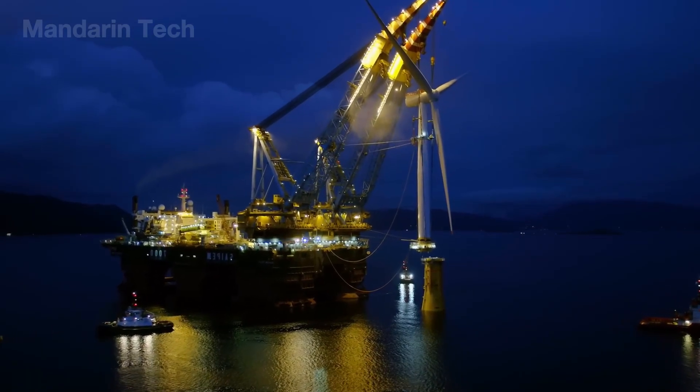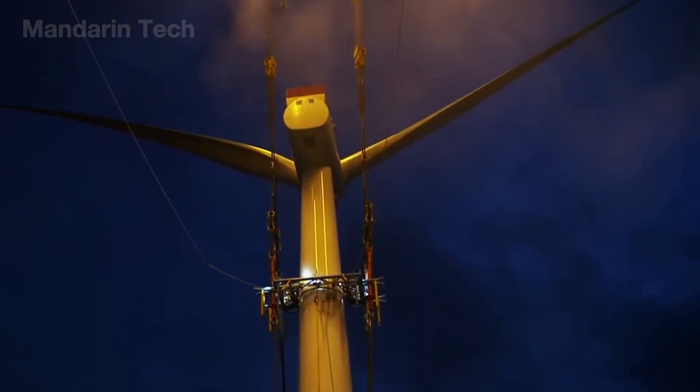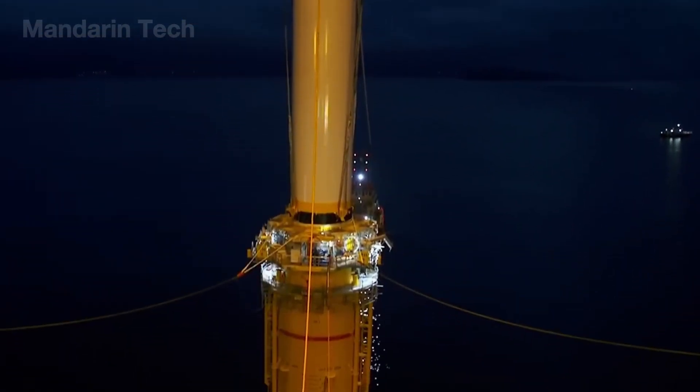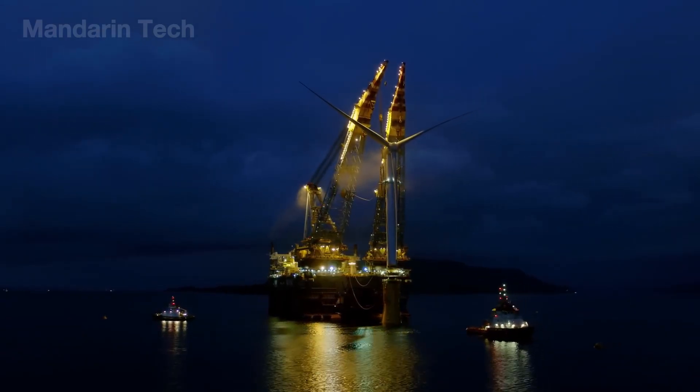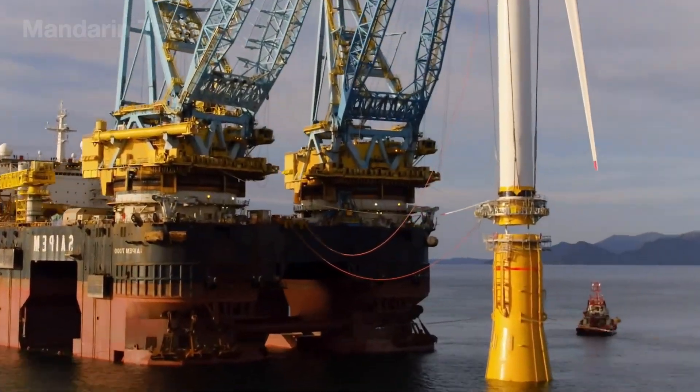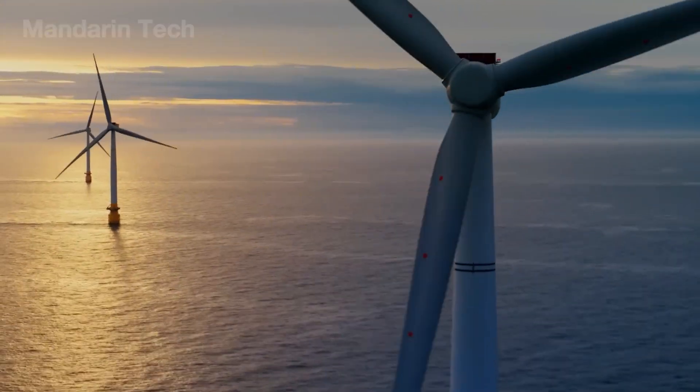As the vessel lowers its buoyancy, the main crane and laser sensors guide the turbine precisely onto the vacuum foundation. The entire site falls silent as the final bolts tighten, marking the moment when wind and steel finally unite in the heart of the ocean.